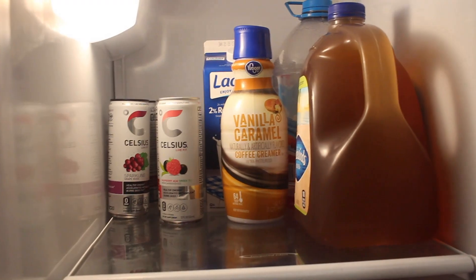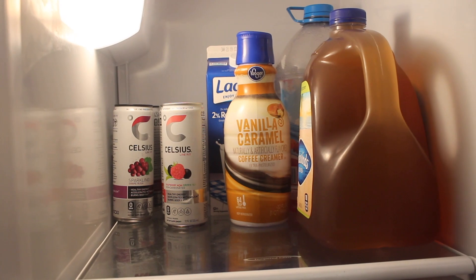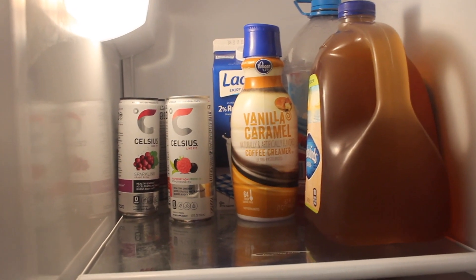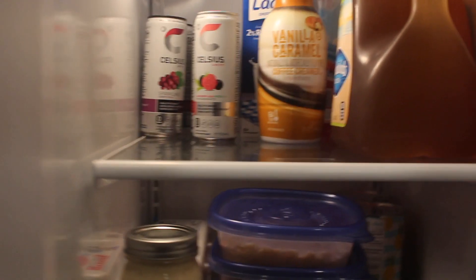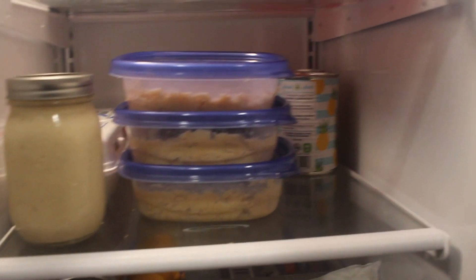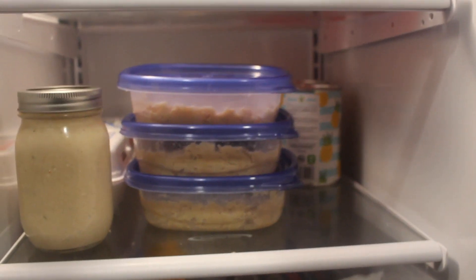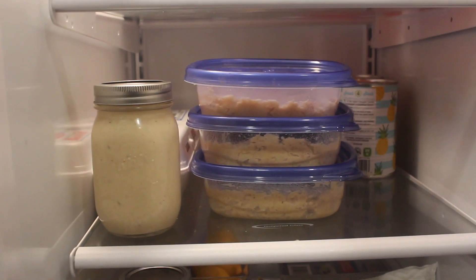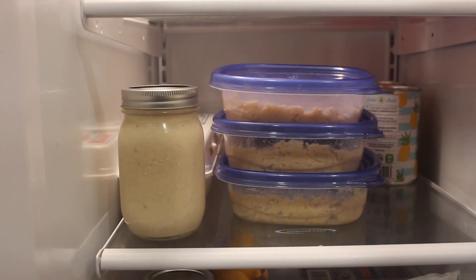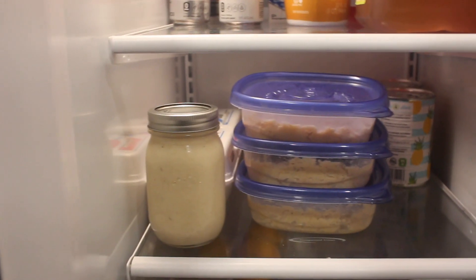On the top shelf I just like to keep all of my Celsius, with the carbonated and non-carbonated separate on the left side. I also have my milk, my coffee creamer, and some tea that I drink on a daily basis. On this shelf I have some canned pineapple in the back, and I actually just made some chicken alfredo, so I have some leftover alfredo sauce and right behind that is a carton of eggs.